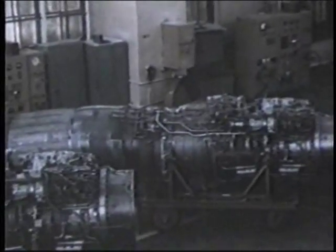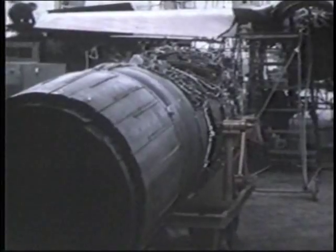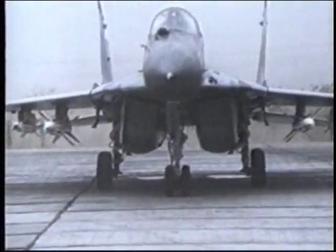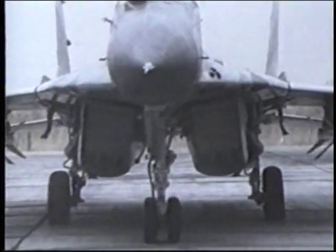No one engine met the design criteria, so a new one was created. Two of these Tomansky engines, each producing 35,000 pounds of thrust, were put into the MiG-29. They gave it a maximum speed of Mach 2.3 and a maximum takeoff weight of 40,000 pounds.